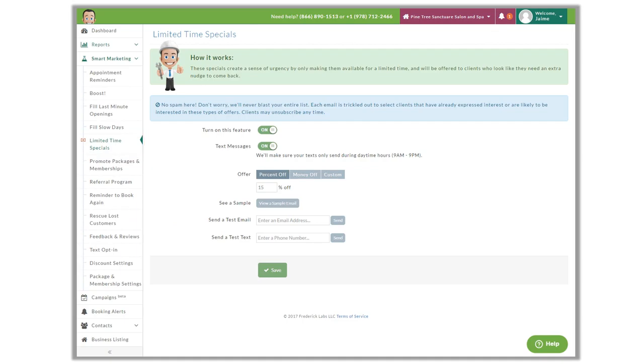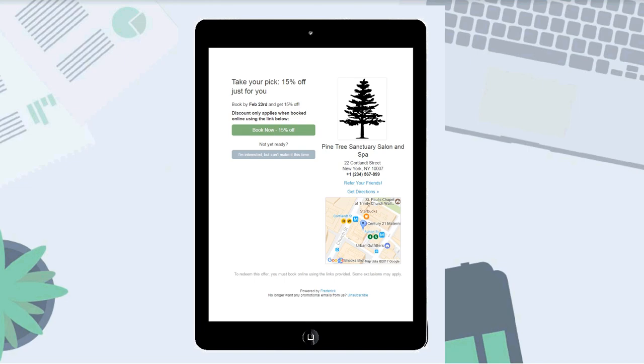Next up is Limited Time Specials. When this is turned on, Frederick gives customers a week to book their next appointment, but in exchange, they get a lower discount than other campaign offers. The default discount for this one is only 15% — the lowest default discount Frederick offers — because it gives customers longer time and flexibility to book. This campaign is good for capturing clients that weren't able to redeem other more time-sensitive offers, giving the client a bit more time to book with that discount.